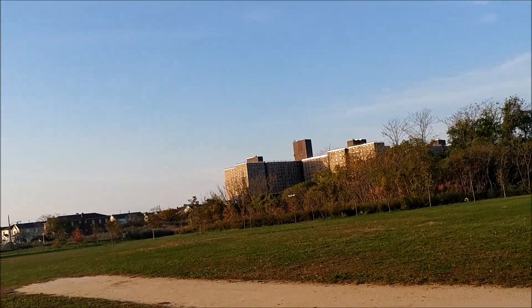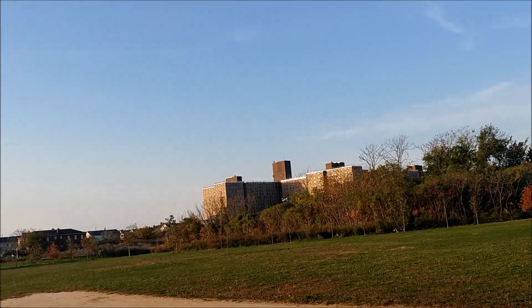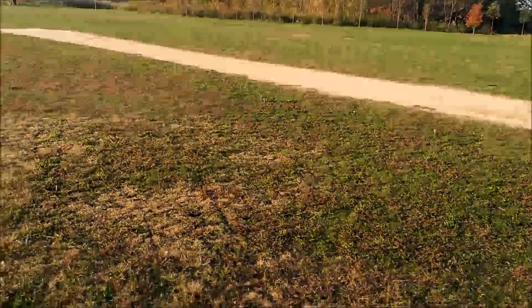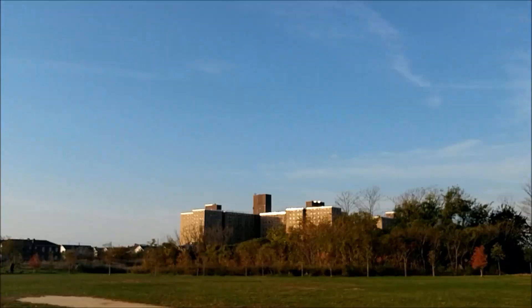GPS seems fine. Let's take it up. Video has started now and we're at 16 meters. 35 meters up — FPV seems fine. GPS seems to be holding fine, and we are at 60 to 65 meters and it seems fine.